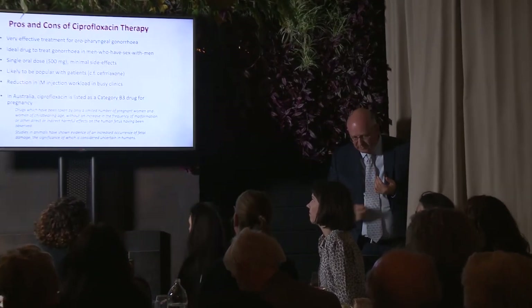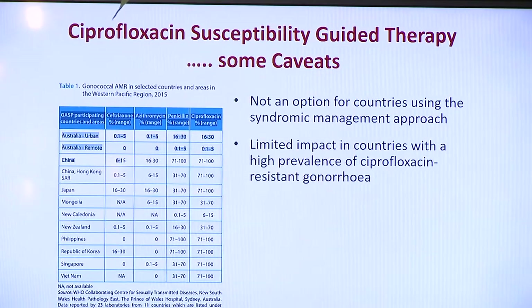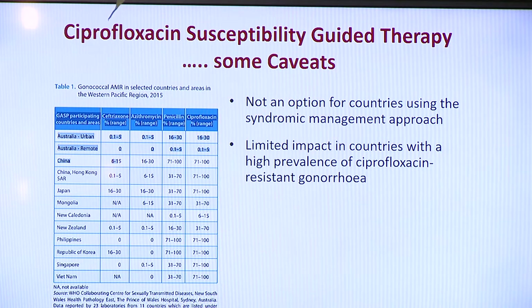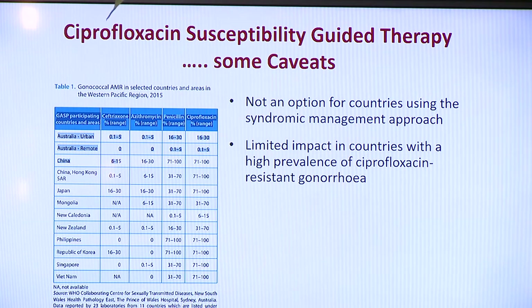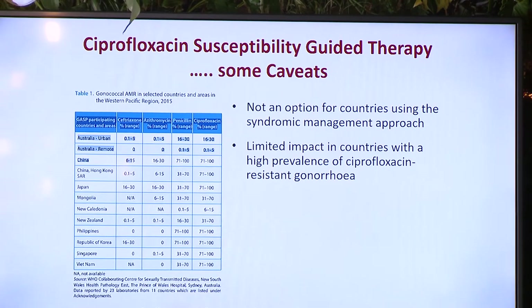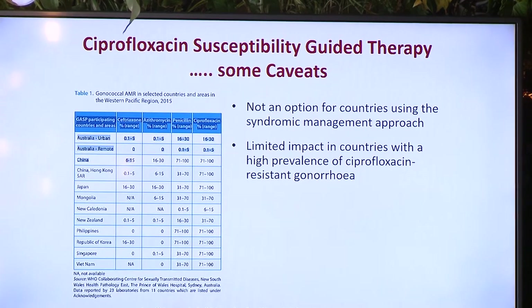There are some important caveats. First, this approach is not an option for countries using syndromic management because they don't have the laboratories to run the tests. It's also unlikely to have an impact in countries with already high prevalence of ciprofloxacin-resistant gonorrhea. This data from the WHO Western Pacific region shows that many countries listed already have ciprofloxacin resistance over 70%, so introducing an assay to detect ciprofloxacin susceptibility will probably have limited public health impact there.